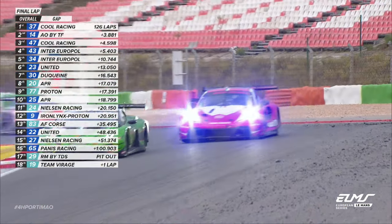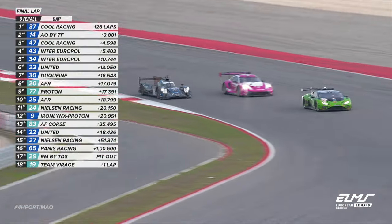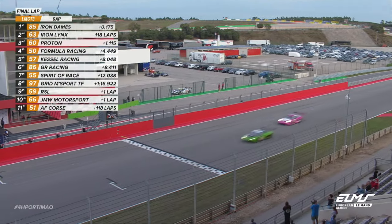Lamborghini up the inside — the Lamborghini's taken the lead! Incredible, it's going to be Lamborghini to take the win and the title, with a pass in the final corner. Absolutely astonishing.